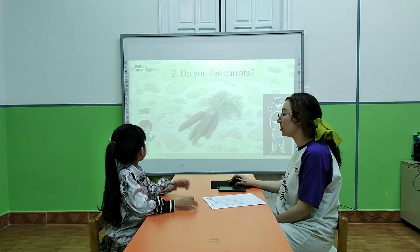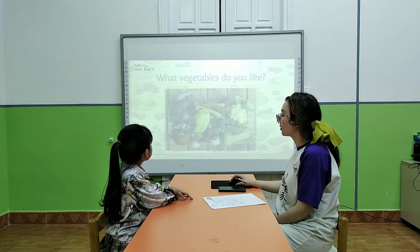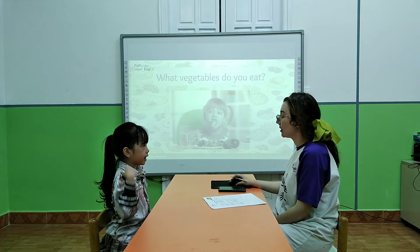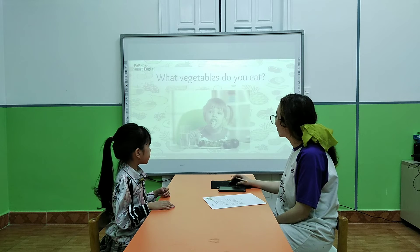Really? Do you like carrots? No. I don't. What vegetables do you like? I eat pumpkins. What vegetables do you eat? I eat broccoli. Very good.